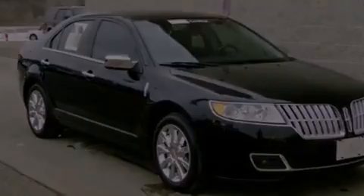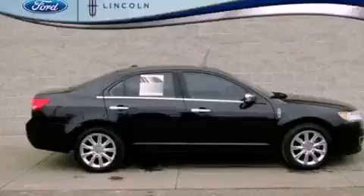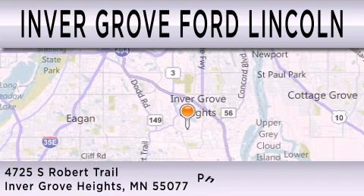Stop by today and test drive this vehicle for yourself. Inver Grove Ford Lincoln is dedicated to doing everything possible to ensure that the experience you have selecting your next vehicle is as pleasant as possible. We're located at 4725 South Robert Trail in Inver Grove Heights.